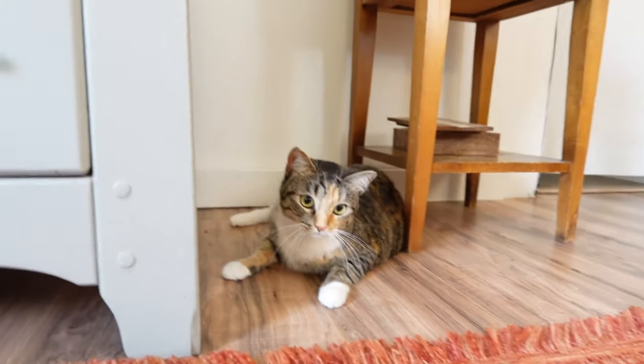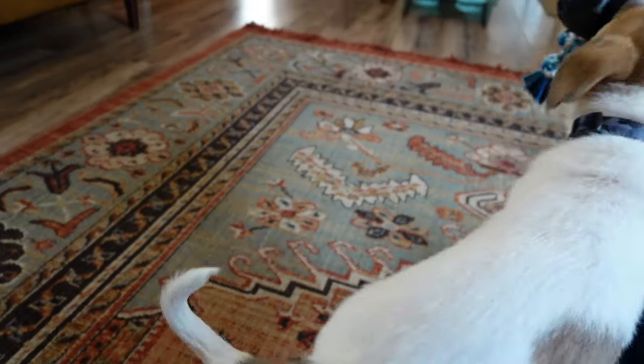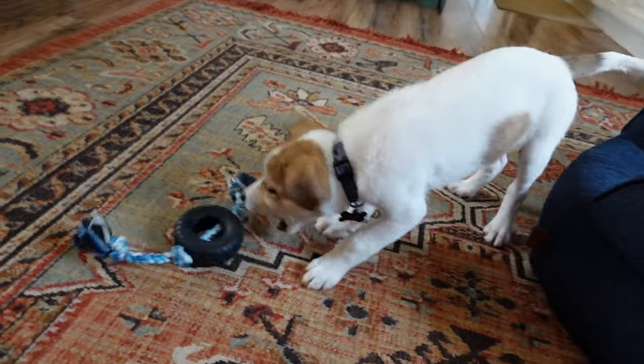I'm on dog duty. Riley is here with me today and tonight. The cats have already met Riley — they're still very iffy. Rosie has smacked him a few times and he cries like a baby.